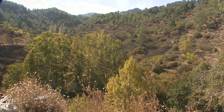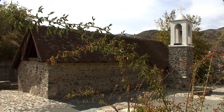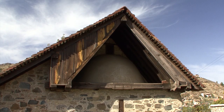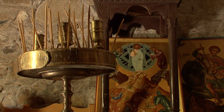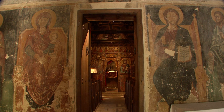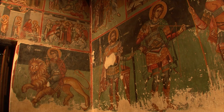The large village of Palaichori contains the Metamorphosis tou Sotiros Church. Situated amid vineyards, it towers over the village with stunning views. In dignified pose, a monk watches over the well-preserved early 16th century frescoes, which almost cover the entire wall space of the church.